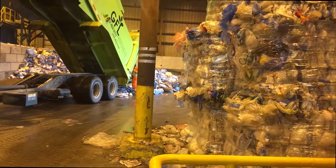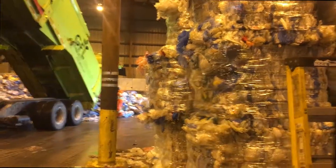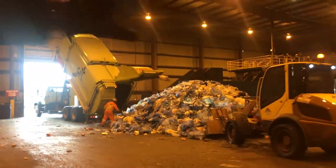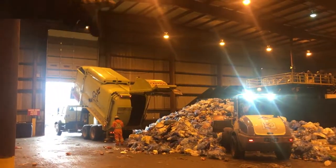We'll come down and watch the truck. They put the bag of paper in the back and the blue bag with the recycling plastic containers in the front. You can see it falling out of the truck. He's now going to push it out of the way for the next truck, and then it's going to go up the conveyor belt.